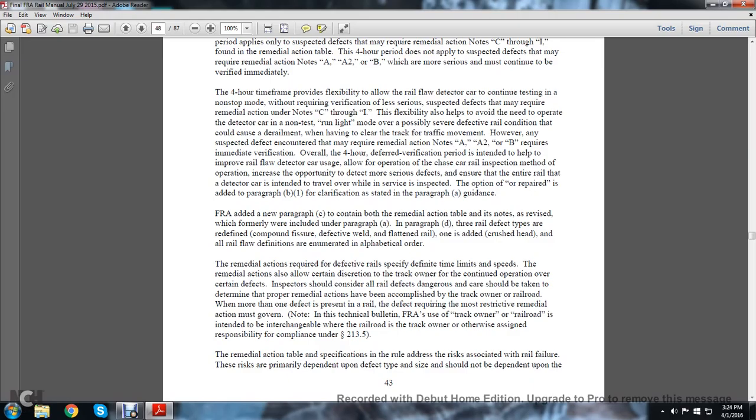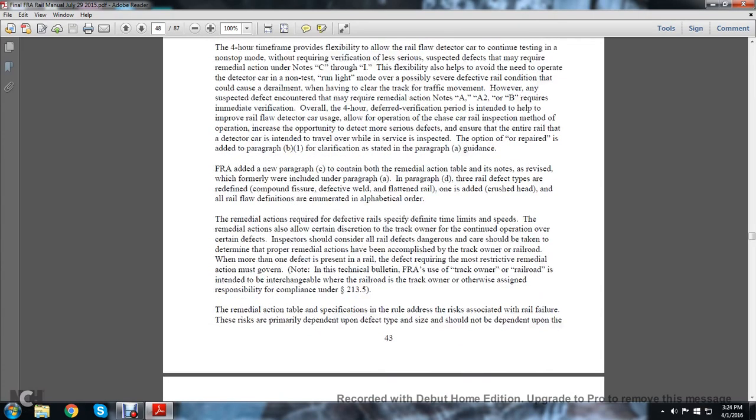One clarification is stated in paragraph A. The FRA is adding a new paragraph C to contain both the remedial action table and notes, revised from what was formerly included under paragraph A. In paragraph D, there are three rail defects redefined: compound fissure, defective weld, and flattened rail — and one added: crushed head. All rail flaw definitions are enumerated in alphabetical order.